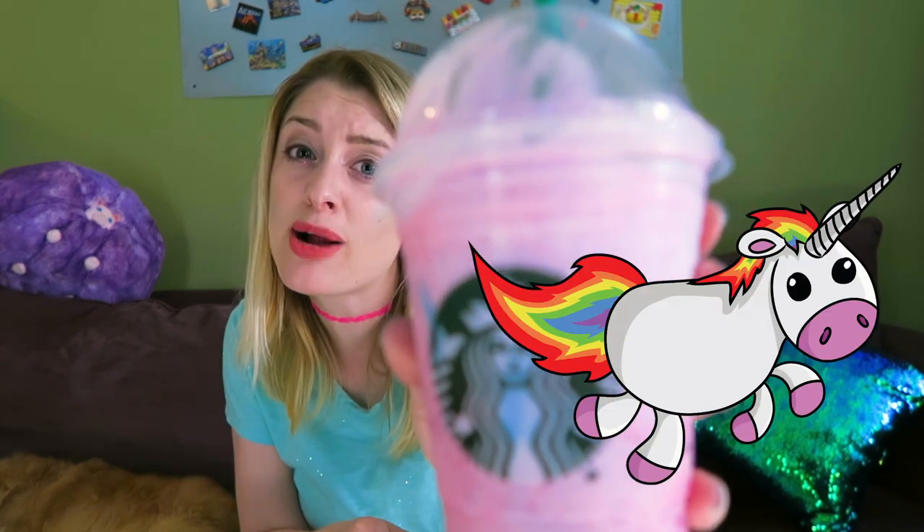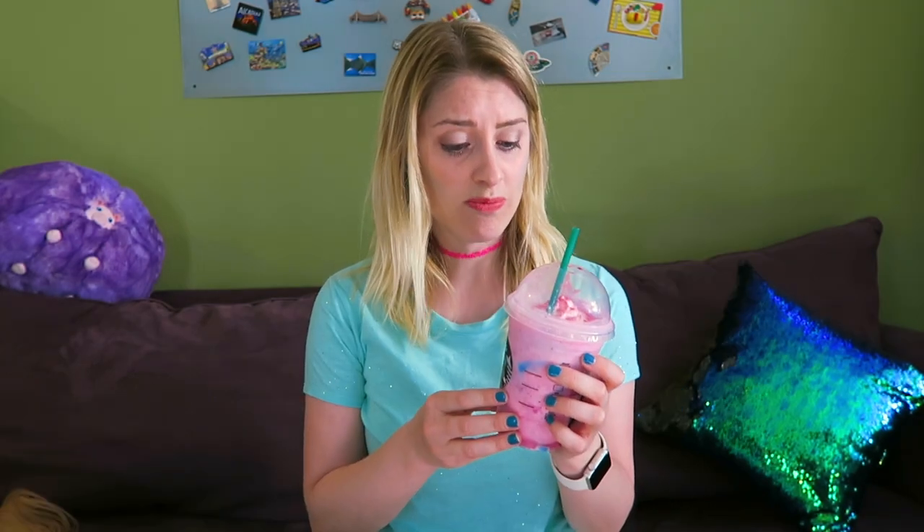Is this the Unicorn Frappuccino from Starbucks? Yes, it is. If you're asking yourself, did she put a bunch of glitter and rainbow paint all over her face? Pretty much. Hey guys, it's Gigi, and we're about to unbox the NoMo Travel Bag.